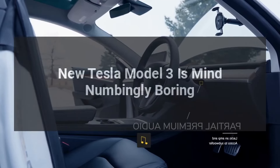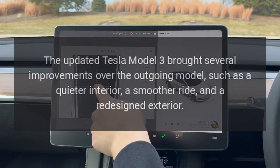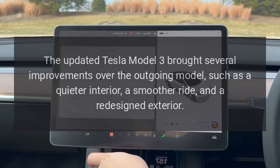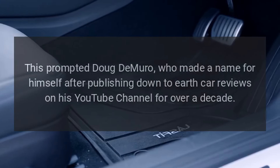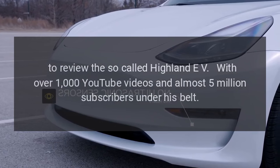The new Tesla Model 3 is mind-numbingly boring. The updated Tesla Model 3 brought several improvements over the outgoing model, such as a quieter interior, a smoother ride, and a redesigned exterior. This prompted Doug DeMuro, who made a name for himself publishing down-to-earth car reviews on YouTube for over a decade, to review the so-called Highland EV.